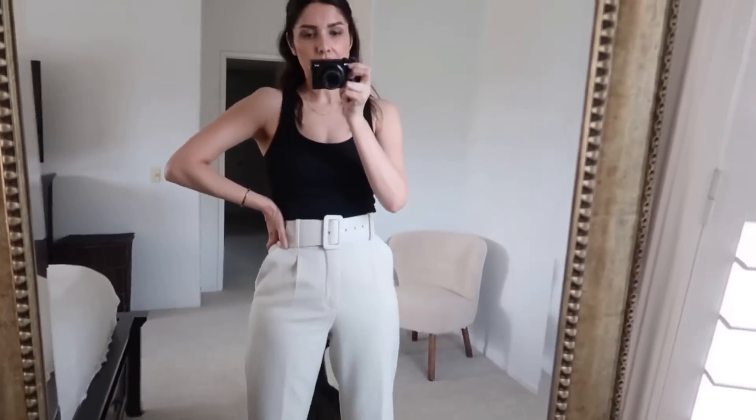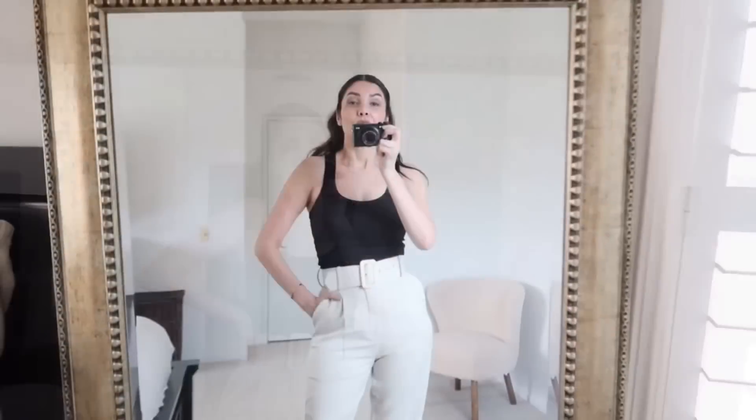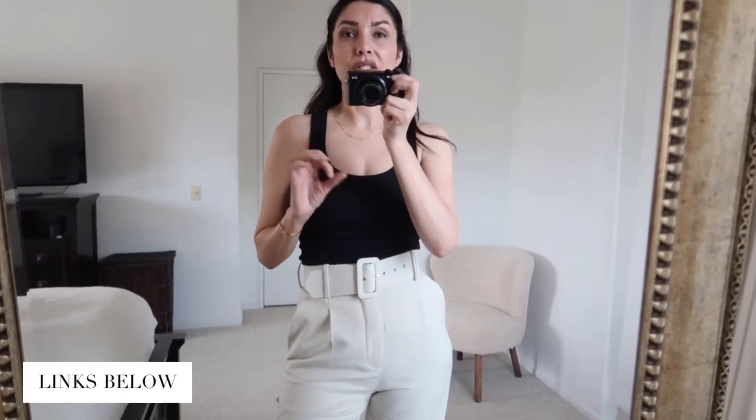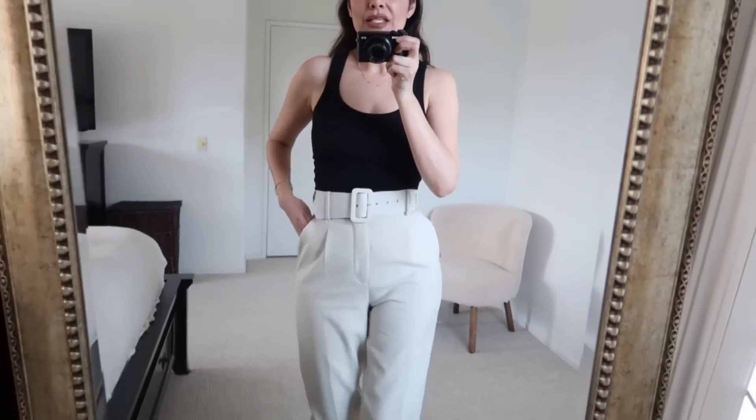Sometimes offices are very cold because the AC is super high — my office is really cold. So I like to wear a coat, blazer, or sweater. In this case I'm wearing a tan top from Zara. These ones are so versatile, and it costs nothing — I think I paid $14 for it. I'm pairing it with these trousers, also from Zara.